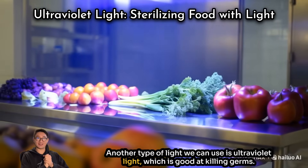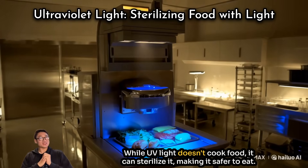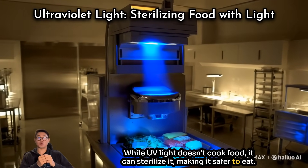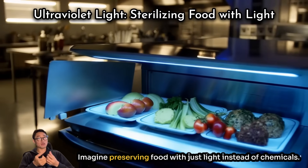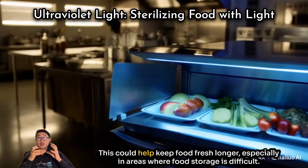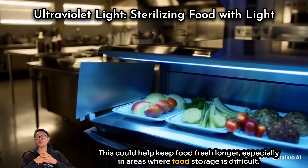Another type of light we can use is ultraviolet light, which is good at killing germs. While UV light doesn't cook food, it can sterilize it, making it safer to eat. Imagine preserving food with just light instead of chemicals — this could help keep food fresh longer, especially in areas where food storage is difficult.